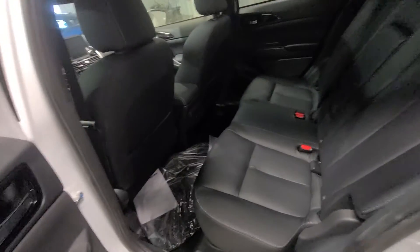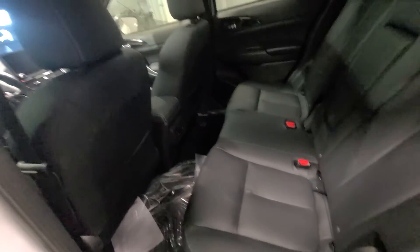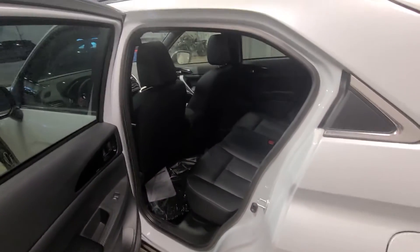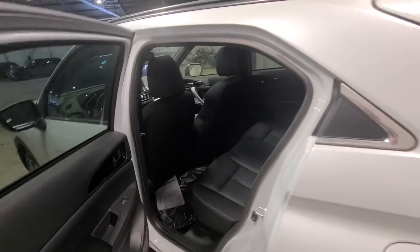Hopping into the back, we can see that gorgeous luxurious black leather interior follows throughout, with two rear heated seats. We also have a dual pane panoramic sunroof that allows a ton of light in, making the vehicle feel more roomy and that much more luxurious.